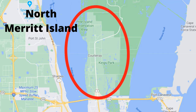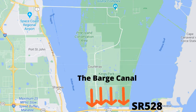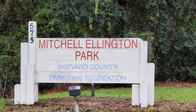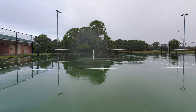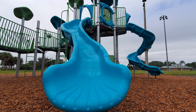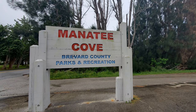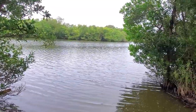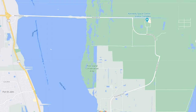North Merritt Island is the gateway to the Space Center, located north of 528 and the Barge Canal on the southern border, all the way up to Kennedy Space Center on the northern border, with the Indian River on the west and Banana River on the east. There are no schools here, but there are amazing parks: Mitchell Ellington Park — over 100 acres with football, baseball, soccer, tennis, pavilions, and exercise trails. Manatee Cove Park offers pavilions and a non-motorized boat ramp for canoeing, kayaking, or paddle boarding, and it's almost guaranteed you'll see manatees there. Pine Island Conservation Area has over seven miles of trails attracting hikers, bird watchers, and kayakers.